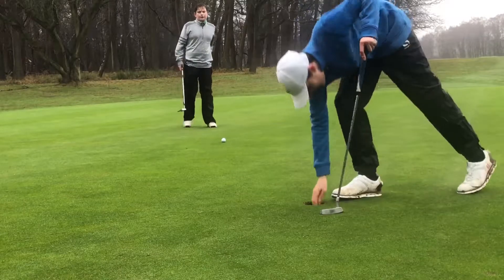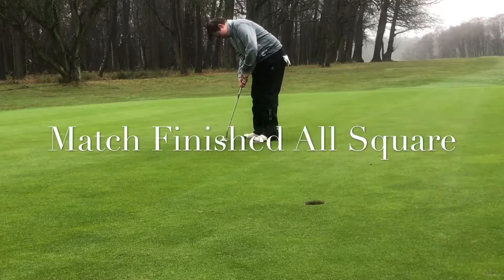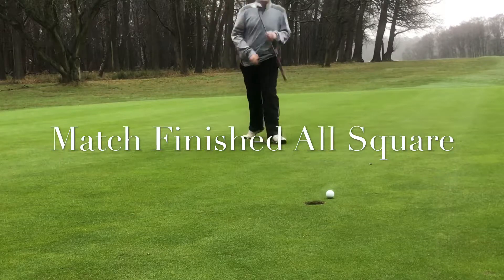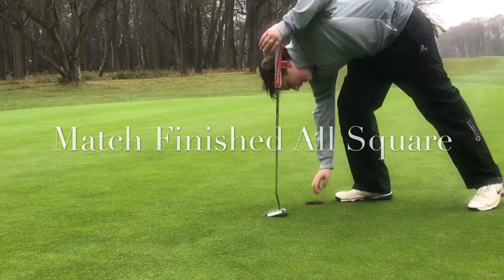Charlie's in for two. This is for the win! Oh no, no — that's a gimme, take it away. Oh, oh no!